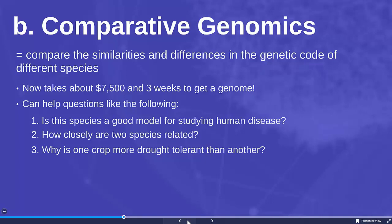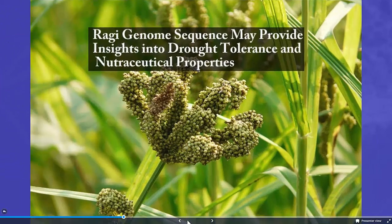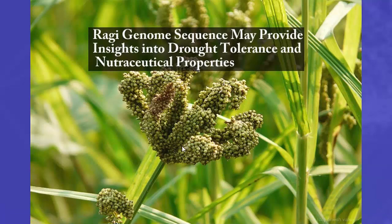Genomics can also look at why a particular crop is more drought tolerant than another. There's a lot of work in agriculture trying to understand why a wild species can survive drought where other species can't. If we can identify how the genes are different, maybe we can genetically engineer our crops to be drought tolerant as well.